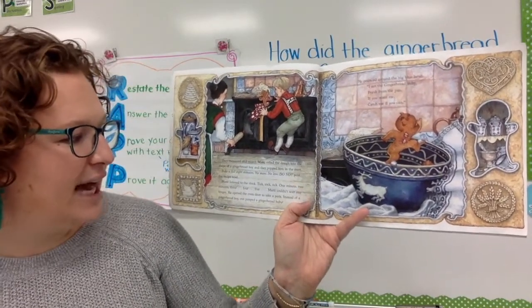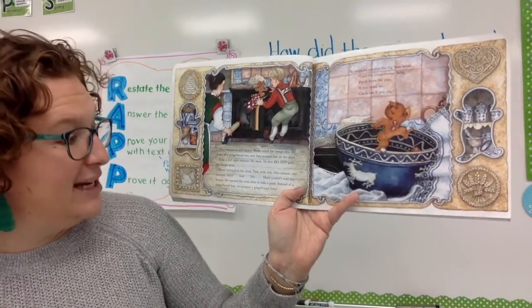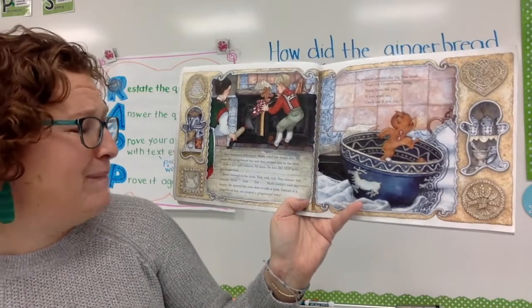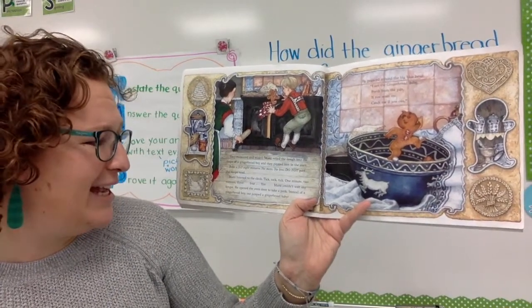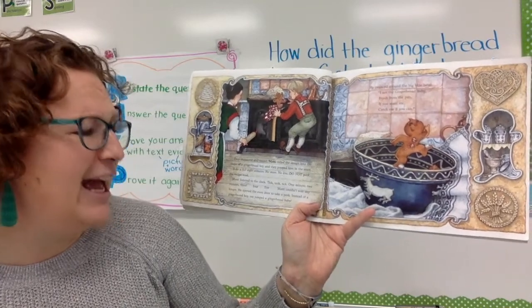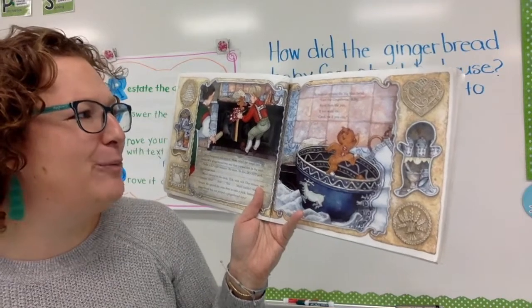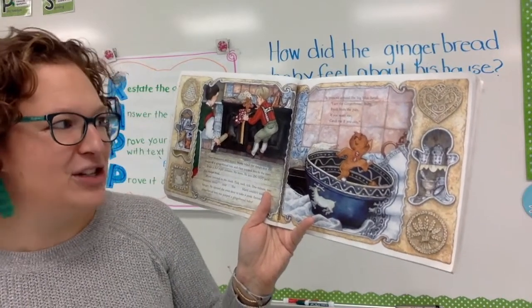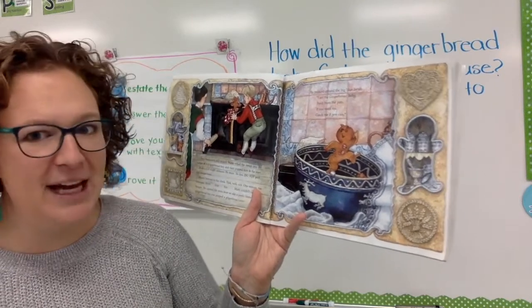Maddie listened to the clock. Tick-tock, tick-tock. One minute, two minutes, three, four, five. Maddie couldn't wait any longer. He opened the oven door to take a peek. Instead of a gingerbread boy, out jumped the gingerbread baby. He pranced around that big blue bowl. I'm the gingerbread baby, fresh from the pan. If you want me, catch me if you can.